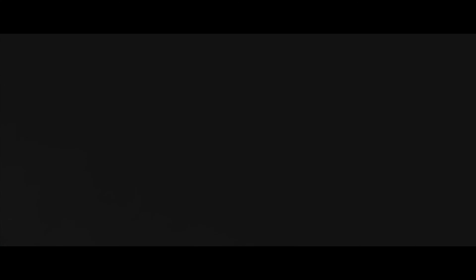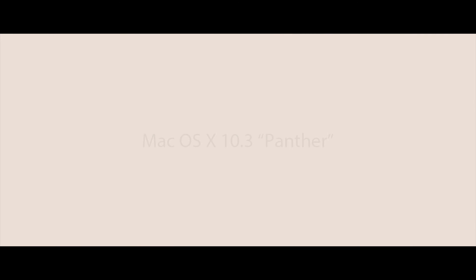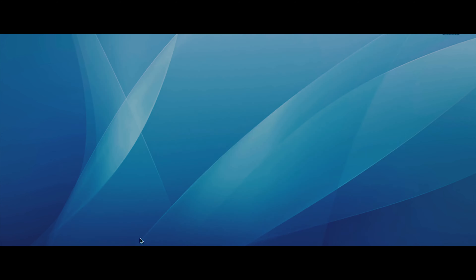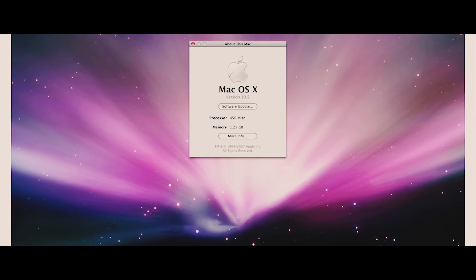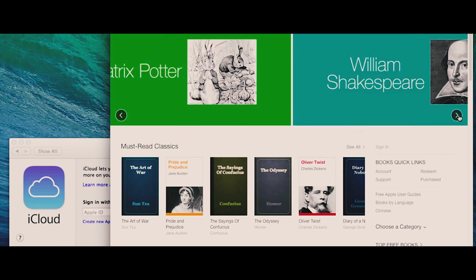The early 2000s saw many changes in both software and hardware. In 2001, Apple released Mac OS X, its current operating system that has had 13 major updates since 2001. This OS was built on the Unix platform, and therefore it was more secure than Windows and generally less prone to viruses. This gave Apple a huge step up in selling to schools and businesses, as people were concerned about getting viruses.